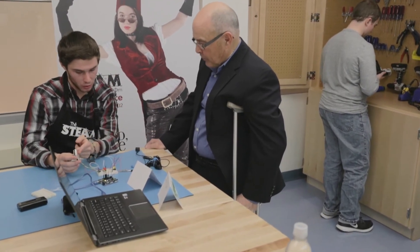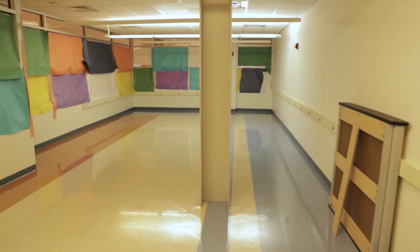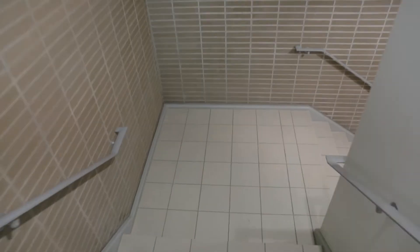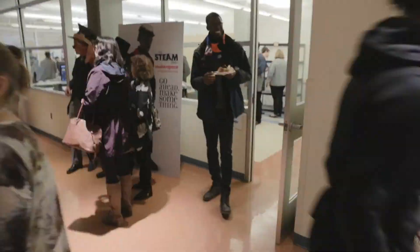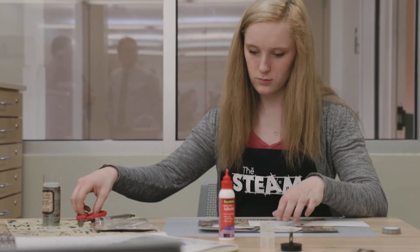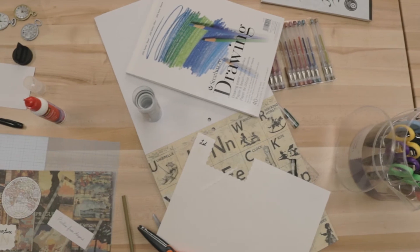So one of the things that we're doing is creating a STEAM room, a place where students can go and experiment with technology, with the arts, with crafts. Learning will occur in the classroom, but it will also prepare them for the workforce. The STEAM room is a place that all students, no matter what background, whether it be a technical background or artistic background, can come into one place and create together.